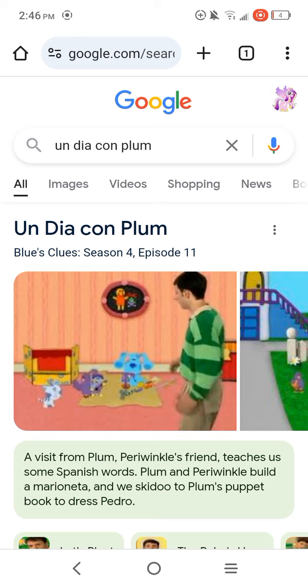That's Spanish for A Visit from Plum. Now, Periwinkle's friend teaches us some Spanish words. Plum and Periwinkle build a marioneta, and we skidoo into Plum's puppet book to dress Pedro.